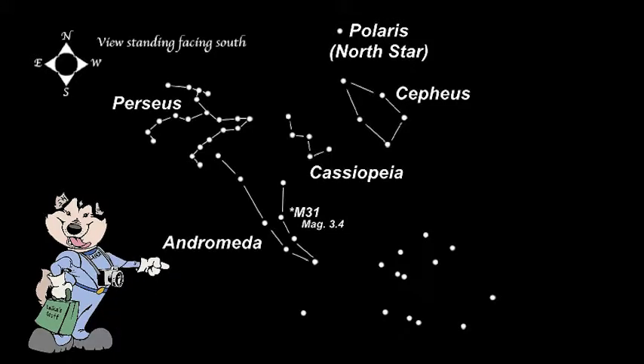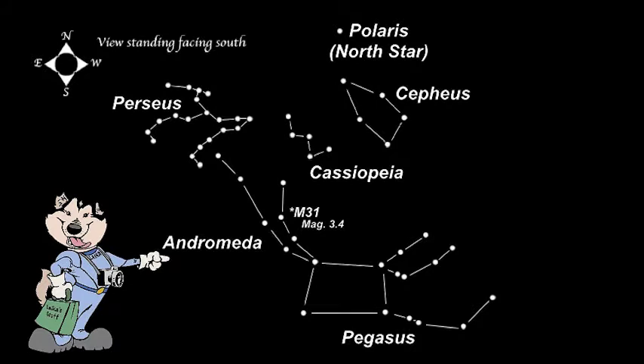Right next to Andromeda, to the west, is Pegasus. Andromeda and Pegasus share a star, although today it is considered the star is actually part of Andromeda. But if you use that star, you will easily see it makes up a giant square in the night sky, the Great Square of Pegasus.